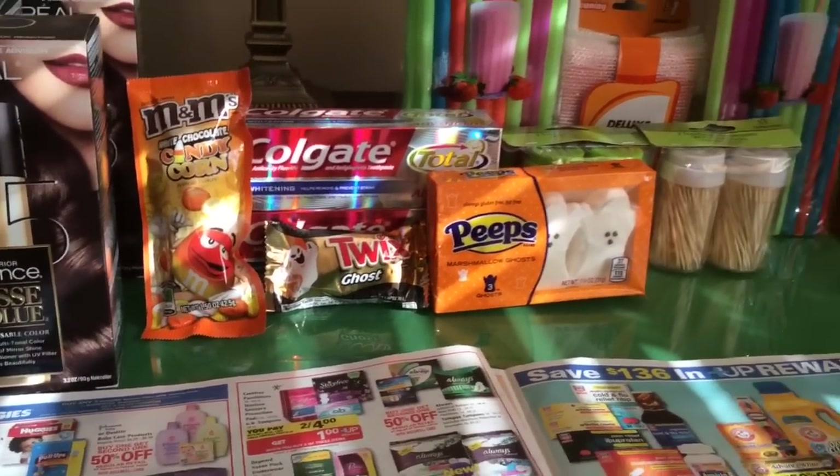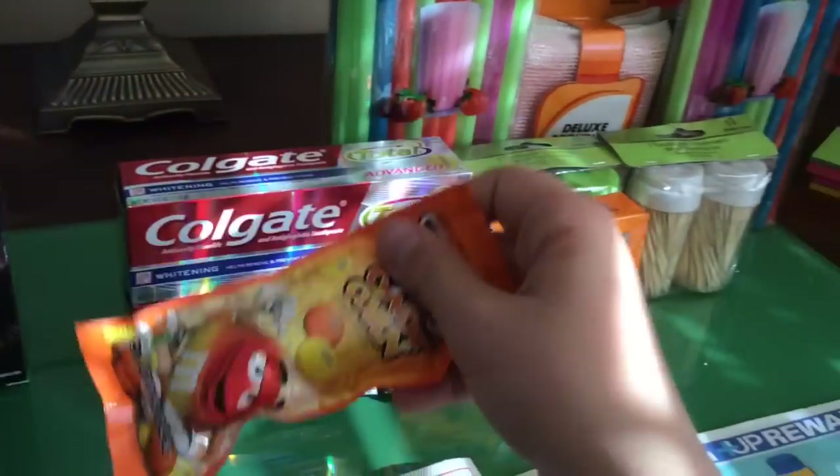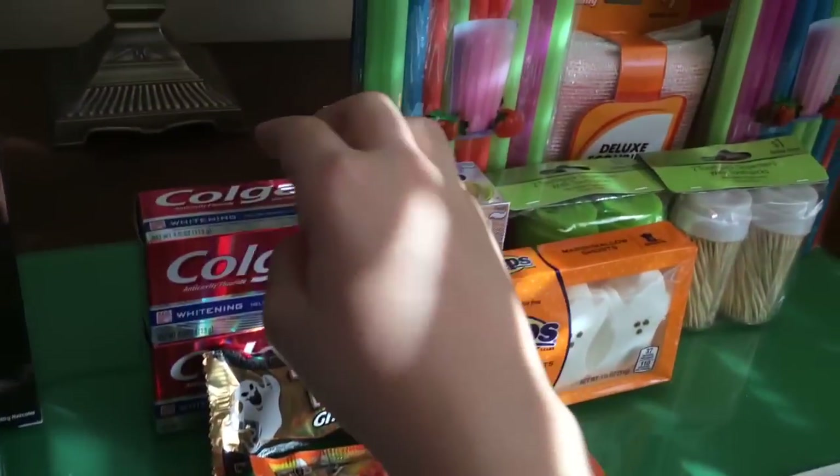The Halloween candy is three for two dollars, get a dollar back, so it's not bad. This is delicious, by the way — it's amazing.